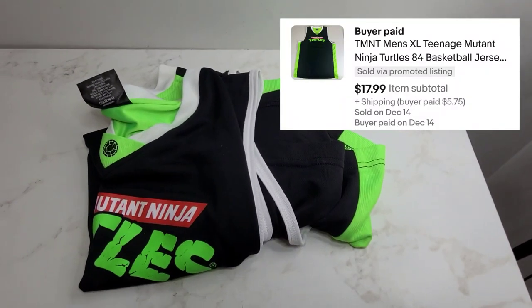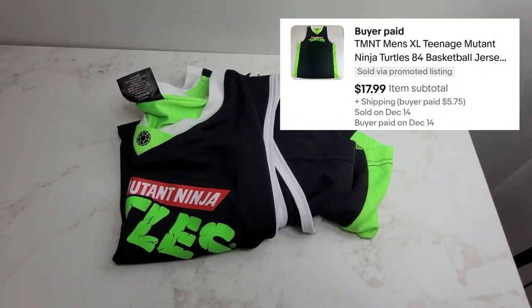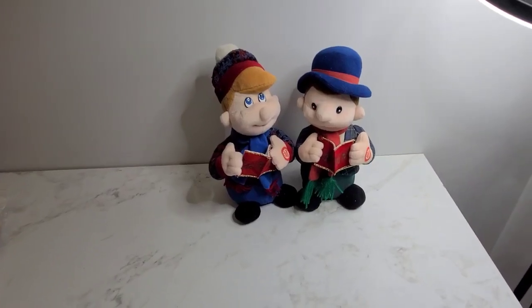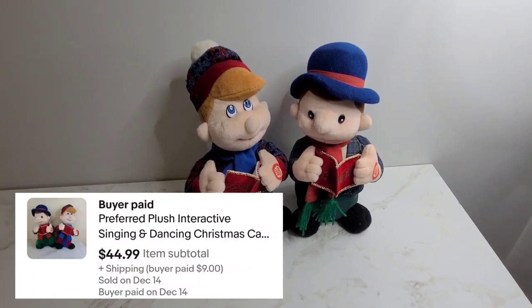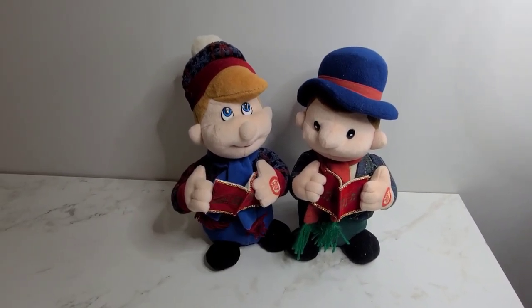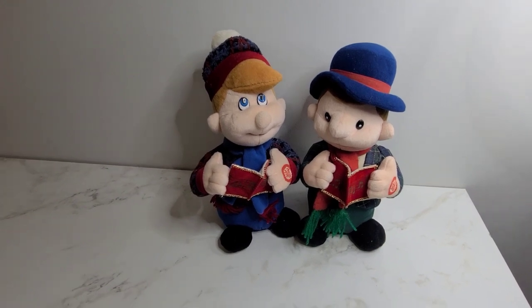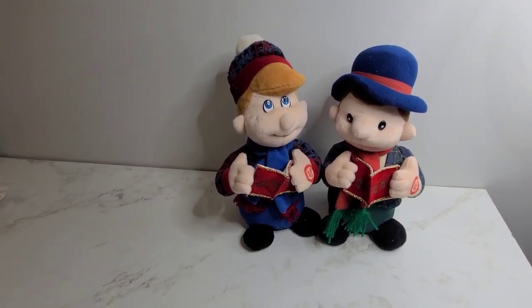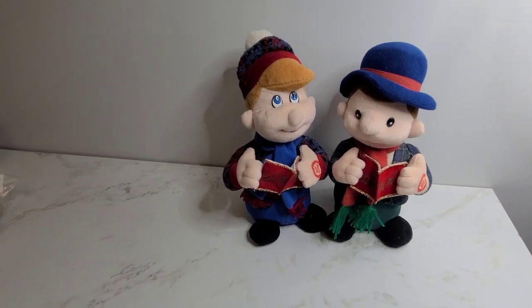This is a Teenage Mutant Ninja Turtle basketball jersey and it sold for $17.99. Next we've got these interactive Christmas carolers — they sing the 12 Days of Christmas and go back and forth between each other when they're singing it — and they sold for $44.99.